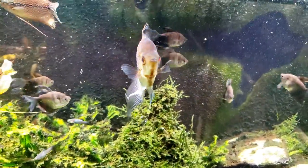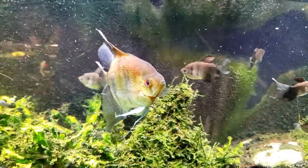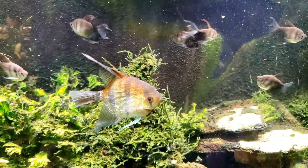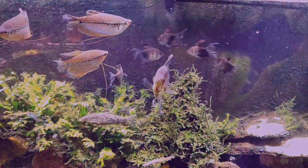So there you go everybody, just a little quickie — a nice fast look at my striped Raphael. Make sure you subscribe, ring that bell, do all that good YouTube stuff. Thanks for watching this one and I will see you real soon on the next one.